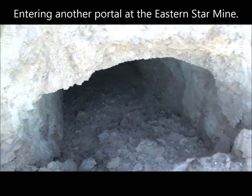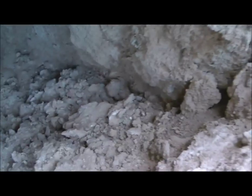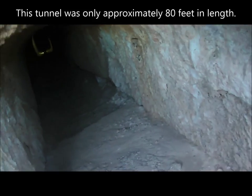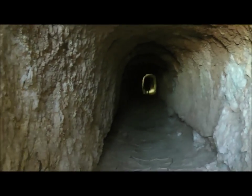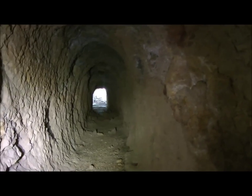Here's the entrance and we're going to head in here and check this out. There's the portal — it's about 80 feet away and the tunnel just dead ends right here. Yeah, right there's the dead end.